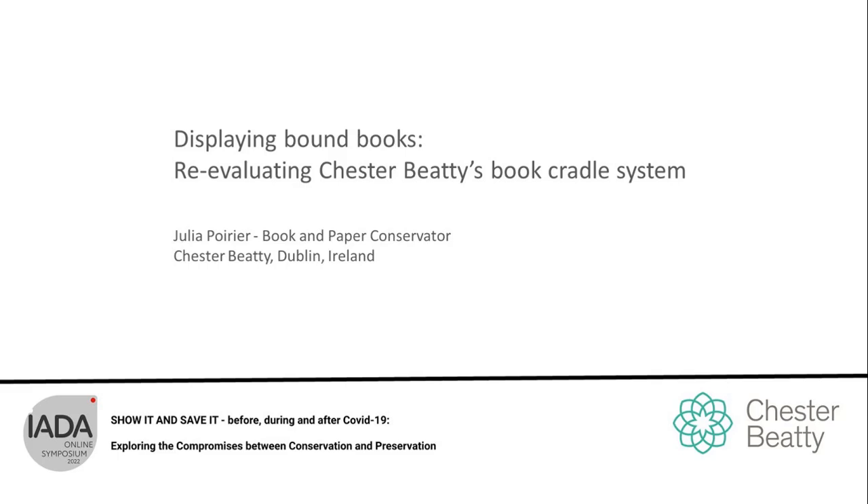Good afternoon. First of all, I would like to thank the organisers of IADA for inviting me to talk today at this conference, and I hope you'll find my presentation interesting.